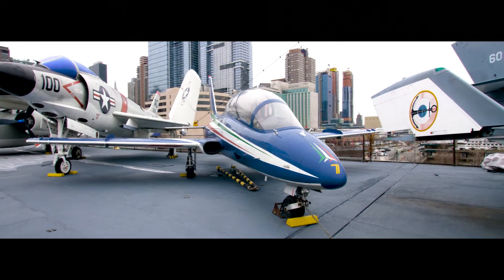Hi, my name is Eric Boehm, Curator of Aviation here at the Intrepid Museum. Today I'll be giving you an introduction to one of the jets in our international collection, the Aermacchi MB339 from Italy.